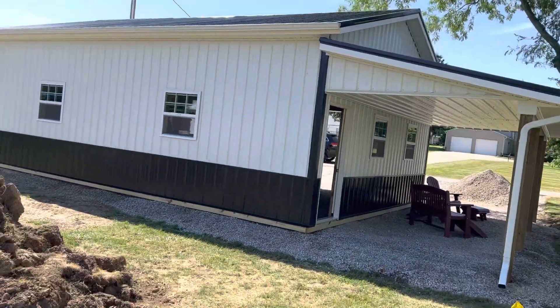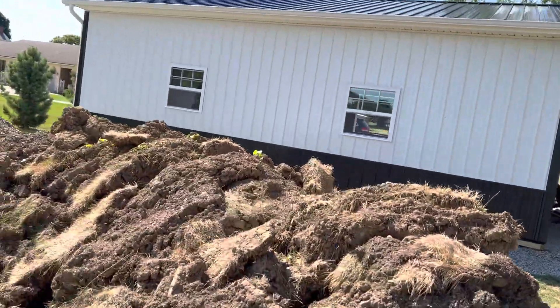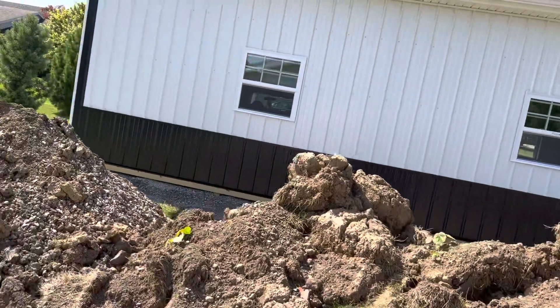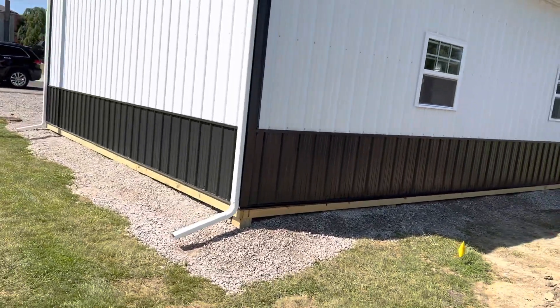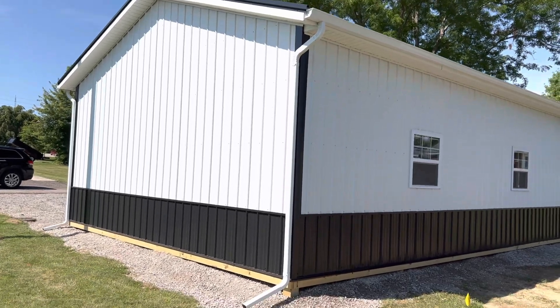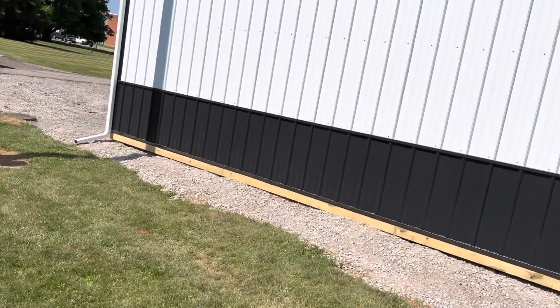This is a 24 by 24 post frame. We actually have 5 crews going right now building in different counties. We build in 12 to 15 different counties throughout the state of Ohio. We're fortunate — not a real big company, but not a real small company either. Again, 24 by 24, 10 feet tall. You can kind of see the specs on this building right there.